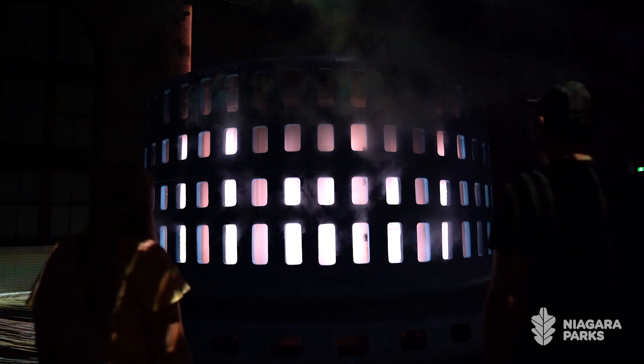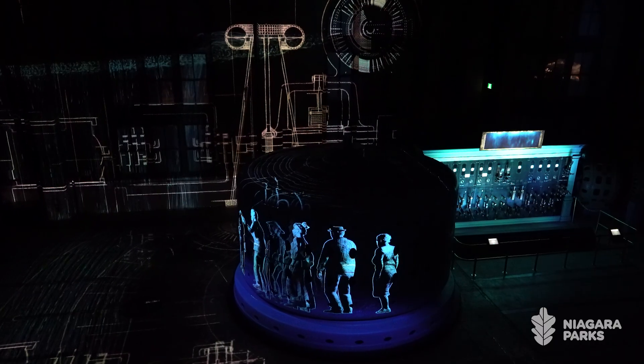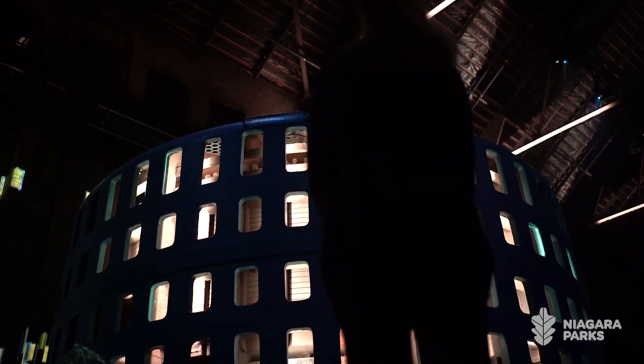The generator is a key character of the show and it's not only used as a surface for projection but it's lit from within. It has an array of speakers that are also hidden within it that allow guests to really feel connected to some of the soundtrack.